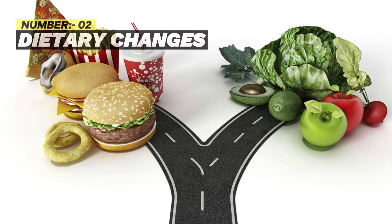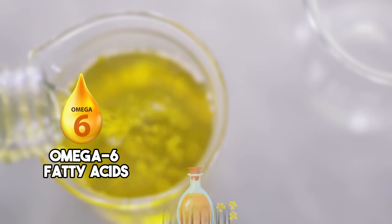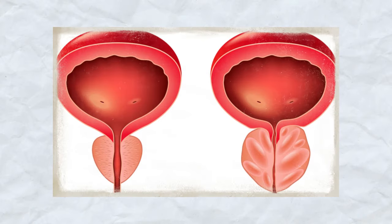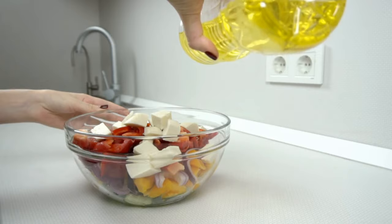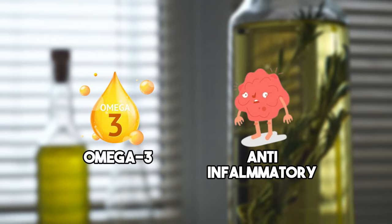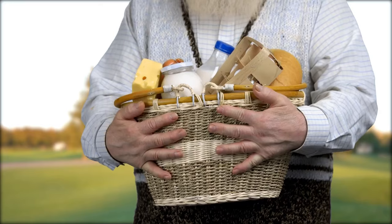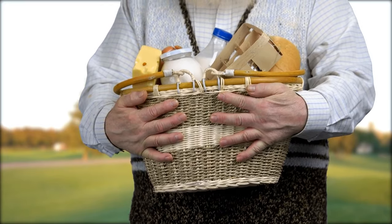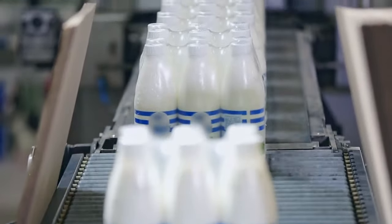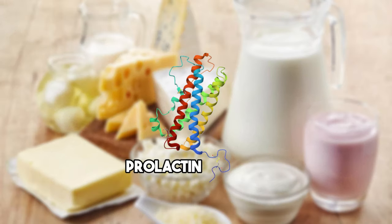Number 2: Dietary changes. Some vegetable oils high in omega-6 fatty acids, such as soybean oil and corn oil, can promote inflammation in your body, including your prostate. Instead, always opt for healthier alternatives like extra virgin olive oil, which is rich in omega-3s and has anti-inflammatory properties. Also, try to avoid dairy products if you have an enlarged prostate. Excessive consumption of dairy products, especially those high in saturated fats, can worsen your symptoms. Many commercially available dairy products, especially the fatty ones, often contain a growth hormone called prolactin that can worsen your condition.